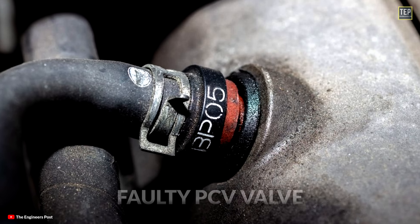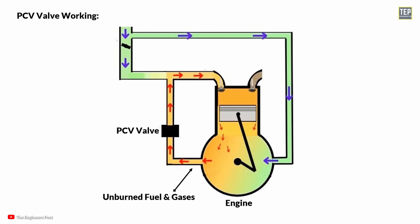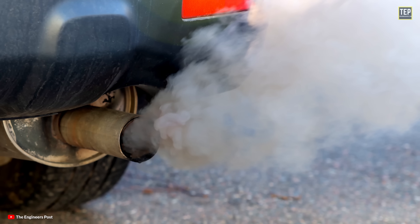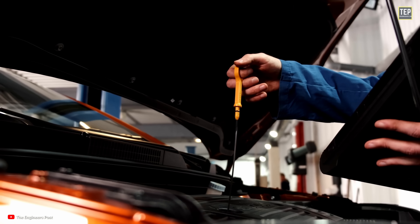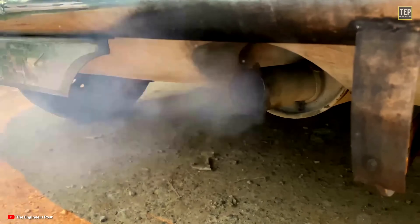One common reason could be a faulty PCV (positive crankcase ventilation) valve. The PCV valve plays a key role in reducing vehicle emissions by rerouting unburned fuel and gases from the engine back into the combustion chamber. Over time, the valve can wear out, and when this happens, oil might start leaking into the intake manifold, causing gray or bluish smoke. In diesel vehicles, gray smoke can also be a sign of low oil levels or insufficient oil pressure — when there's not enough oil, the engine can run hotter, causing incomplete combustion and gray smoke from the exhaust.